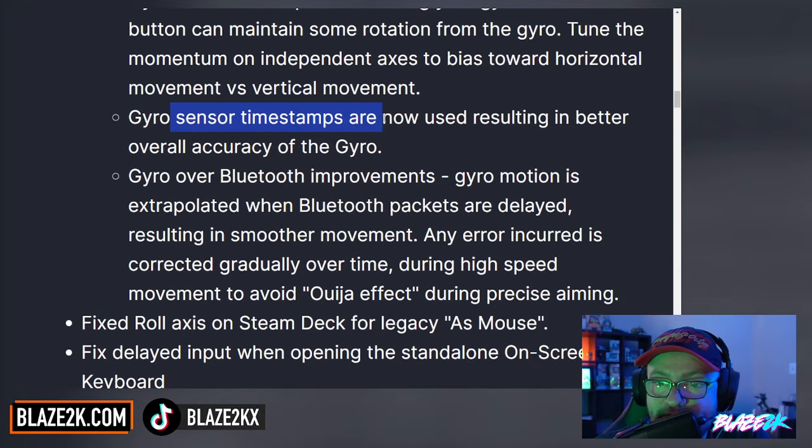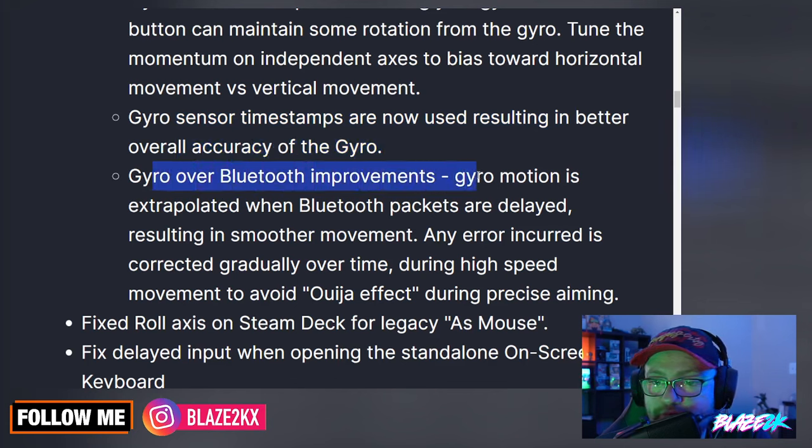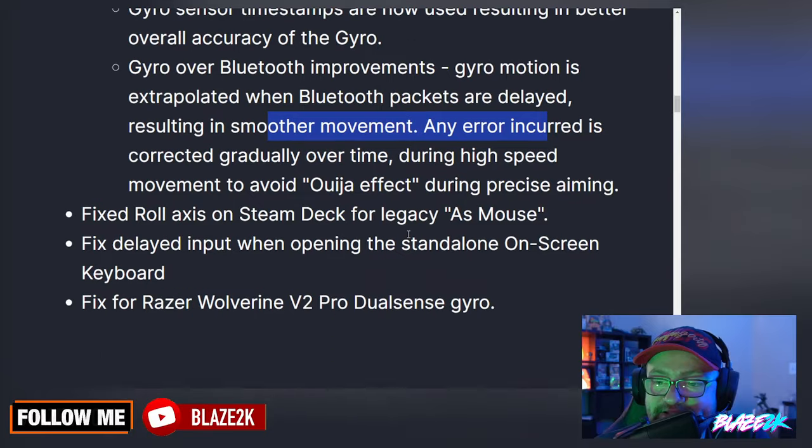Gyro sensor timestamps are now used, resulting in better overall accuracy of the gyro. For gyro over Bluetooth improvements, gyro motions are extrapolated when Bluetooth packets are delayed, resulting in smoother movement. Any error incurred is corrected gradually over time during high-speed movement to avoid the Ouija effect during precise aiming.